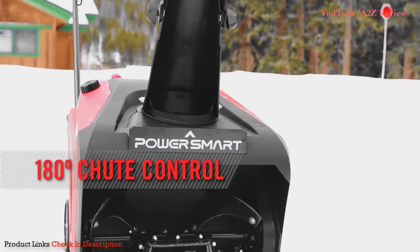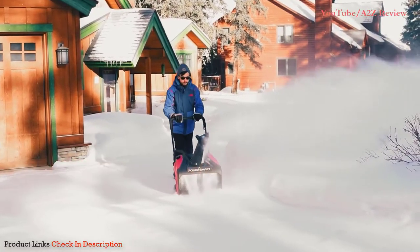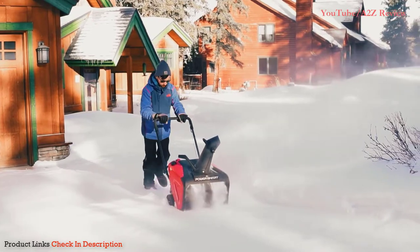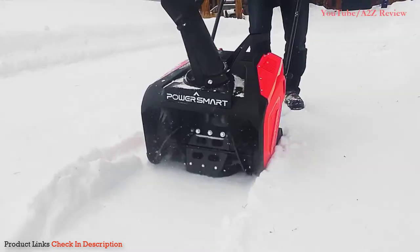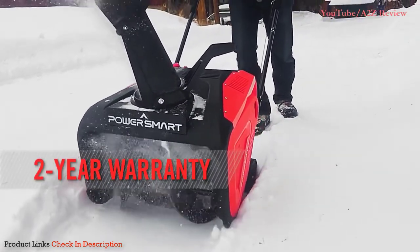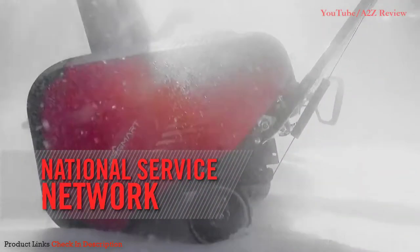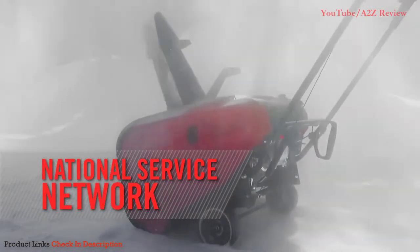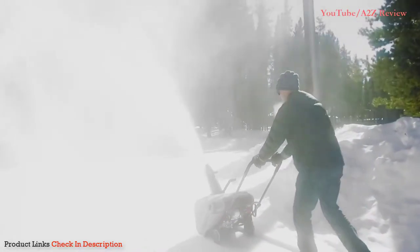Direct snow wherever you want with 180-degree chute rotation. The compact size and lightweight design makes it easy to handle and just as easy to store when you're done. A tough weather-resistant exterior, two-year warranty, compact size, hassle-free operation, and the peace of mind that comes with our national service network means you'll be easily clearing snow for many winters to come.